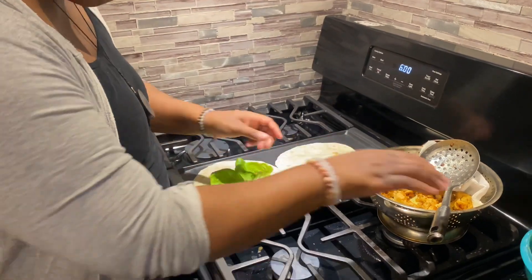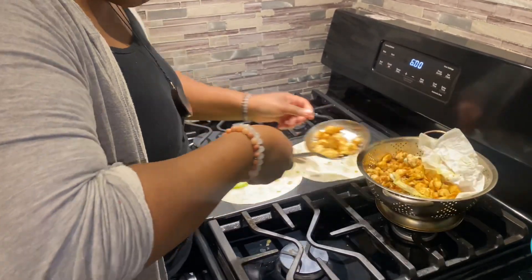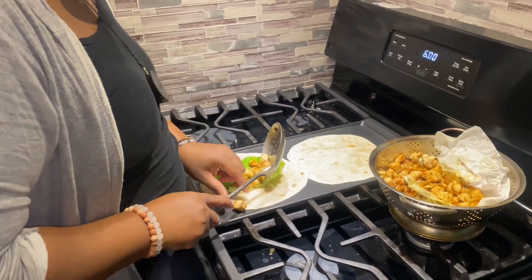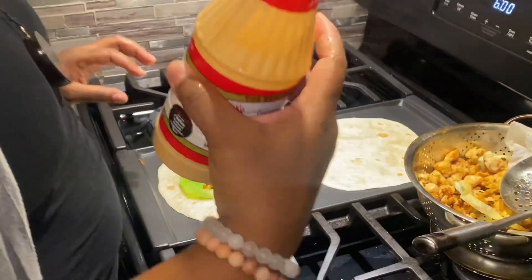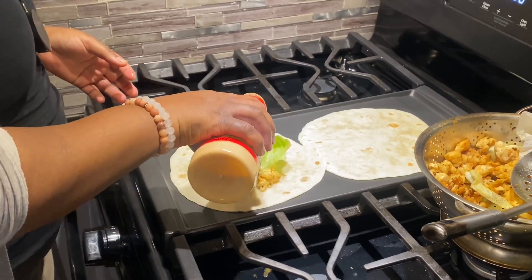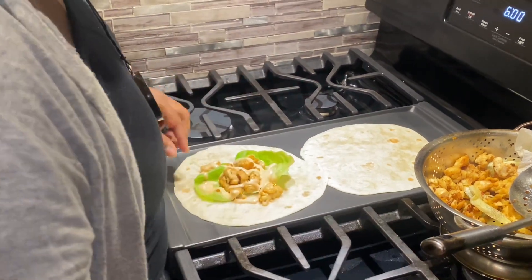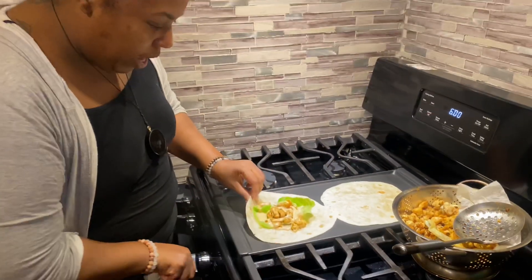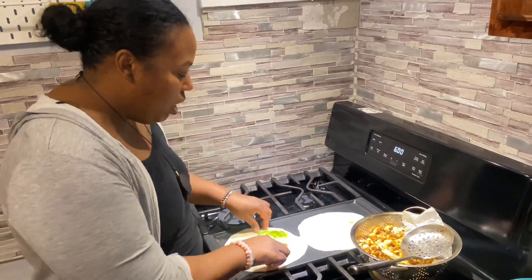So we're just going to put the Boston lettuce down, put a little bit of chicken on, and we're going to skip the cheese since we're using the yum yum sauce. The kids won't know they don't have cheese on it — it's a quick fix for caesar dressing. Some children don't like caesar dressing because they feel like it's spicy because of all the seasoning.